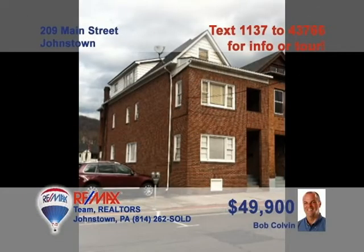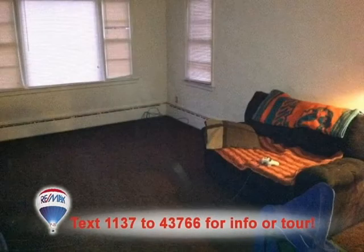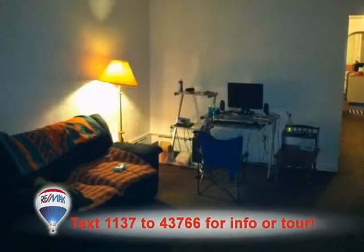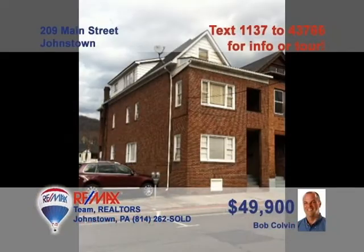Attention commercial property investors. Listing leader Bob Colvin presents this three-unit building in downtown Johnstown. This well-maintained brick structure houses three apartments, each consisting of one bedroom, one bath, a kitchen, and a living room. These units are currently occupied, which means the income is already going to work for you. Don't miss this fantastic opportunity. Contact a Bob Colvin team buyer agent right away to schedule a tour.